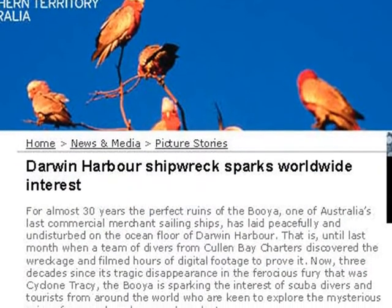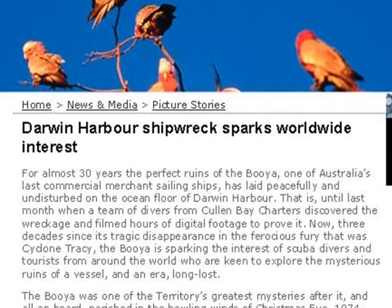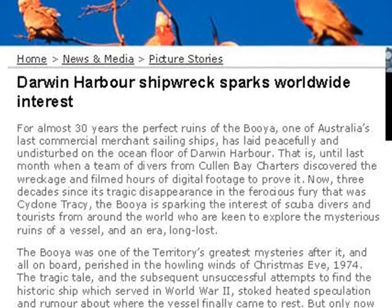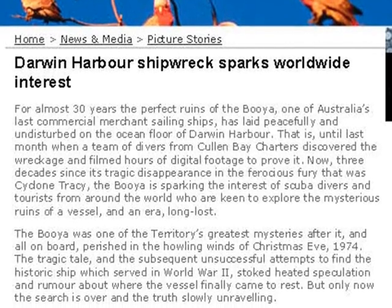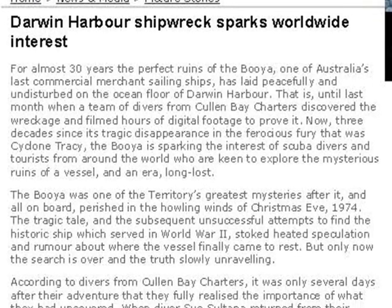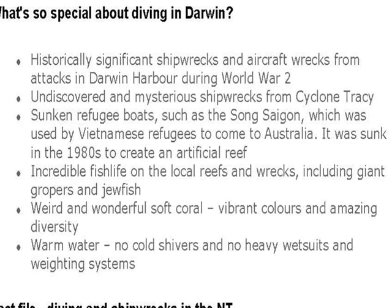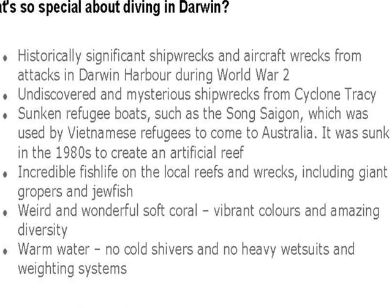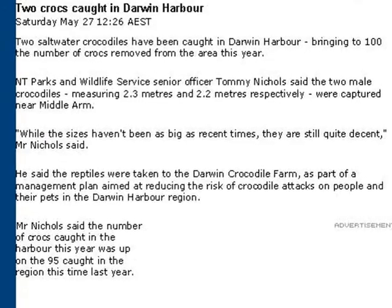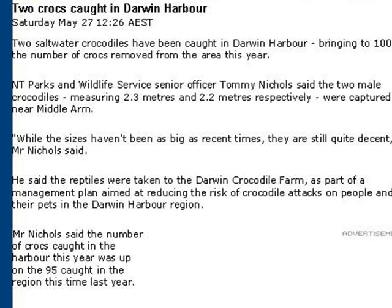Darwin Harbour also has lots of other things. There are numerous shipwrecks and wrecked aircraft from the Second World War and from Cyclone Tracy in 1974. There's even a few Japanese 60-kilogram unexploded bombs. There's lots of special things for the scuba diver. But beware — over 100 saltwater crocodiles have been removed from the harbour area in the last year.